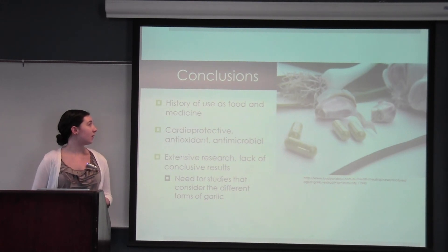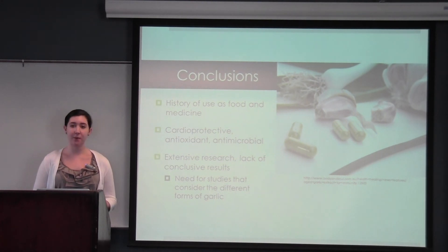In conclusion, garlic has a long history of use as a food and a medicine, and many of the ancient uses have inspired current uses today. In general it is thought to serve cardioprotective effects, antioxidant effects, and broad-spectrum antimicrobial effects, and despite the extensive amount of research there is a lack of conclusive results, suggesting a need for studies that consider the different forms of garlic and how this changes the active constituents.